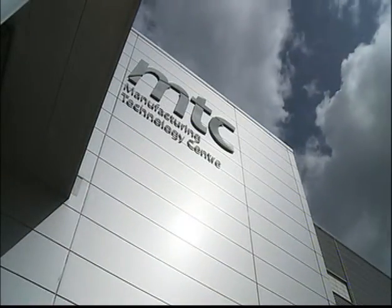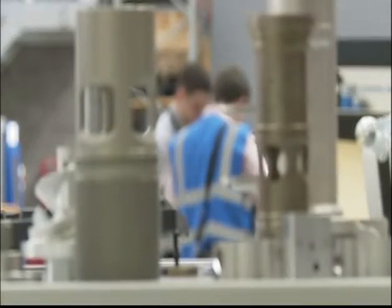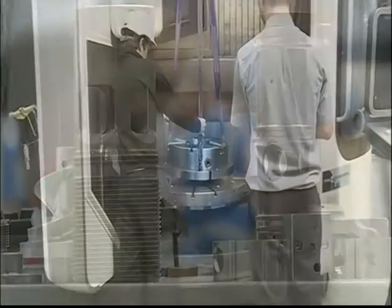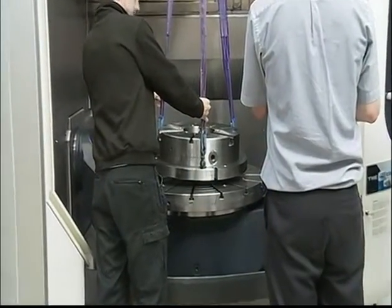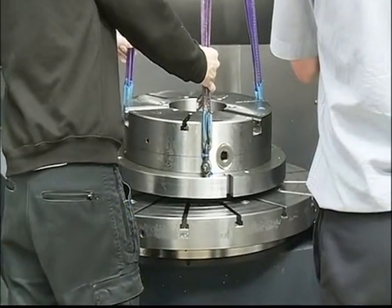It's been demonstrated at the Manufacturing Technology Centre in Coventry. Engineering firms come here to design new ways of making things, anything from aircraft engines and wings to cars. But computer game software is now so powerful, it's too big to ignore.